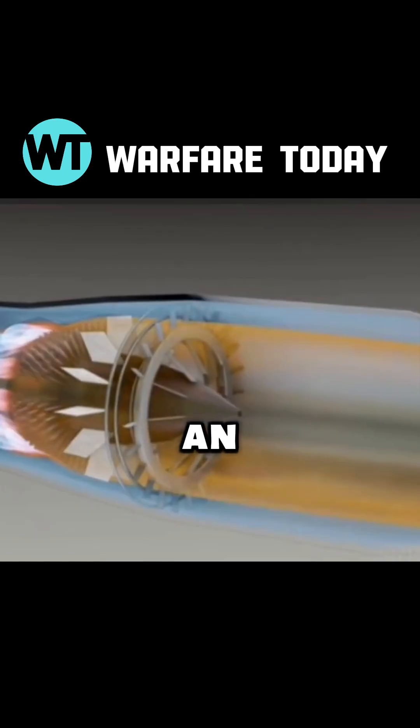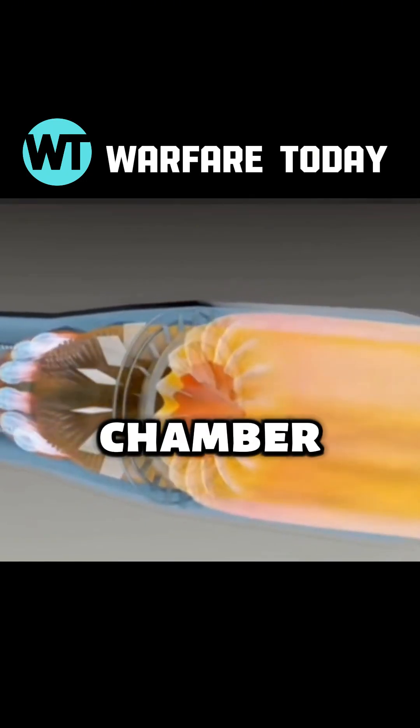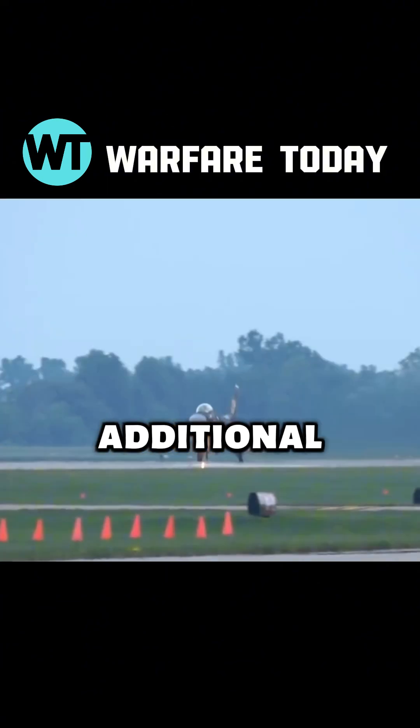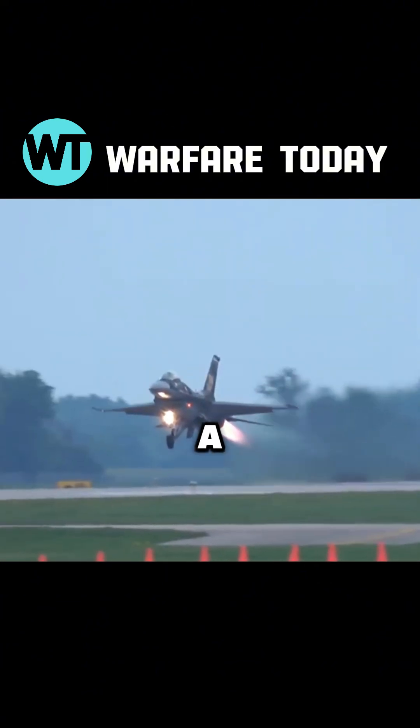Simply put, it's an engine with a dedicated afterburner chamber. When the afterburner is activated, the aircraft gains additional thrust. It's similar to a car's turbocharger.